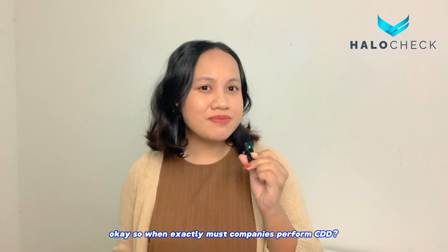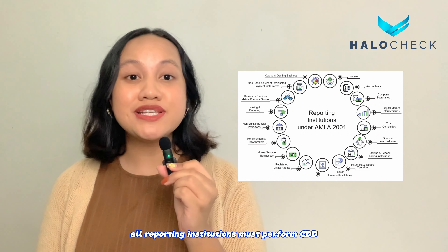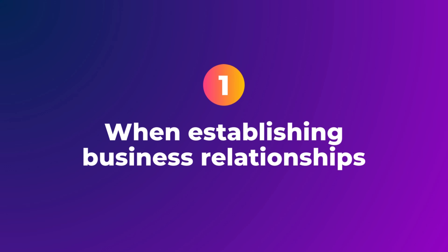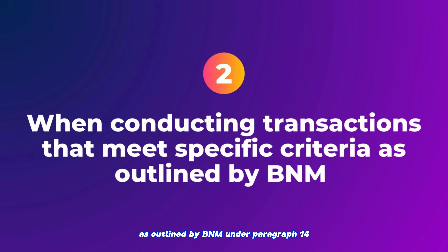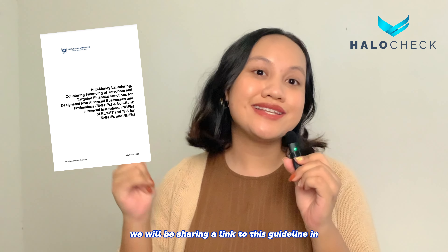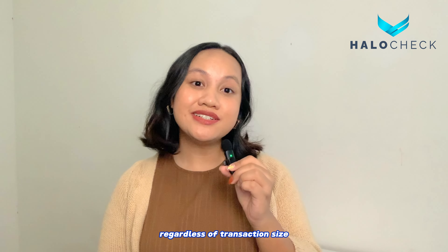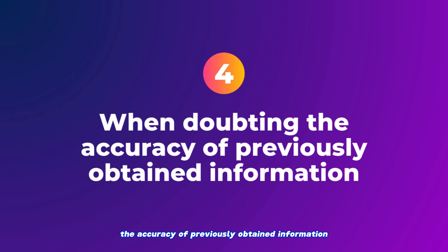So when exactly must companies perform CDD? All reporting institutions must perform CDD during four circumstances. We will be sharing a link to this guideline in the description. Number three: companies should perform CDD when suspecting money laundering or terrorism financing, regardless of transaction size. And number four: when doubting the accuracy of previously obtained information.